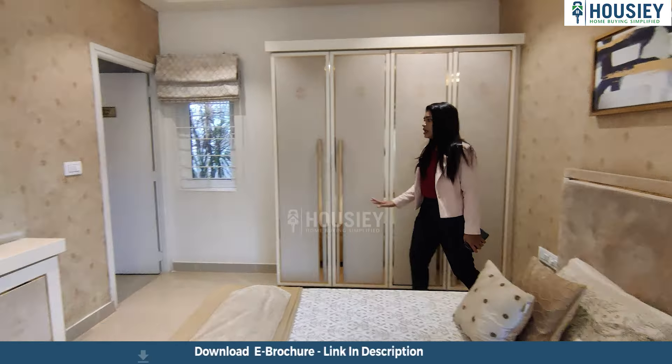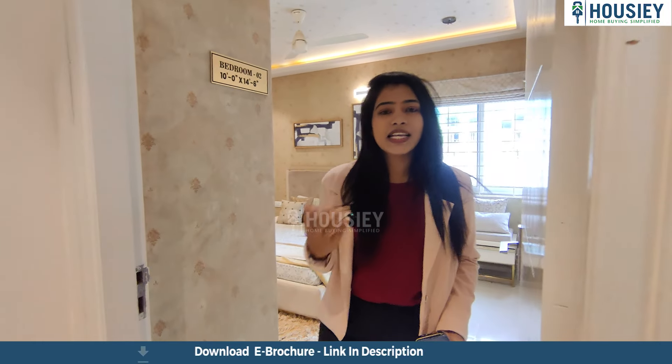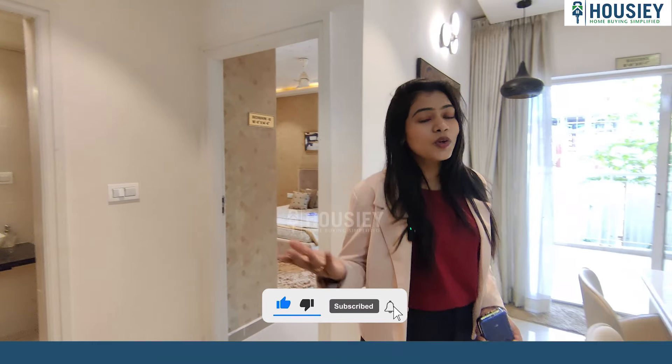Right now we are in front of the 3 BHK sample flat called Mahendra Haria by Mahendra Builders, located at Uskur Road. As you walk inside, you can see this super spacious living area which is super designed and well decorated. This is your living area with a sofa, and right in front of the sofa you can find your television unit with storage spaces. This is your dining area with 6-seating. The colour combinations are really amazing. And this is your balcony near the dining area with a French sliding door.